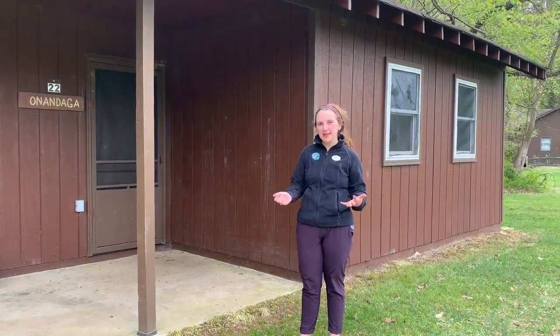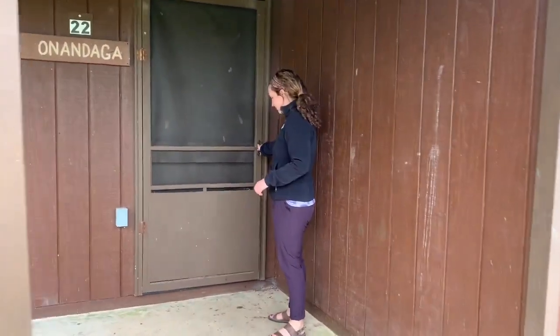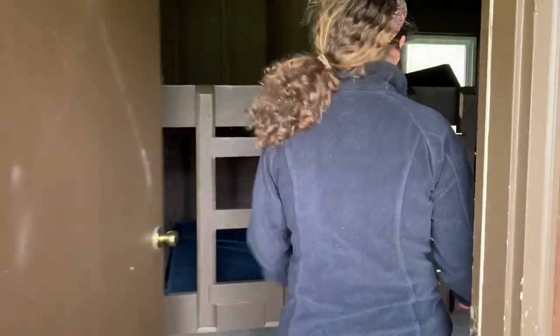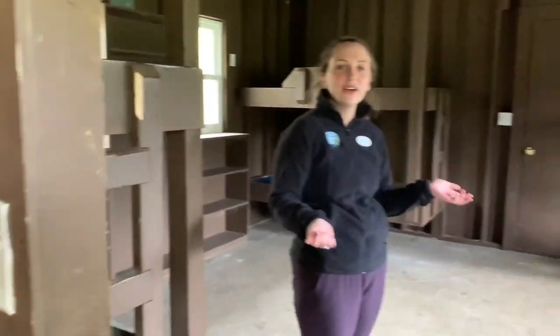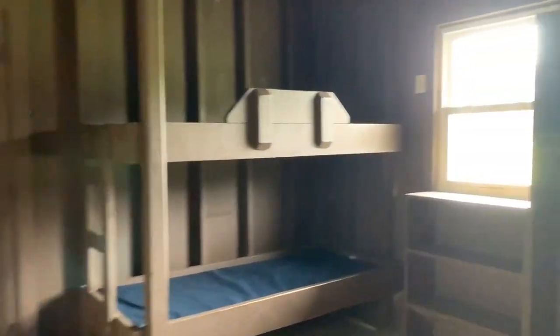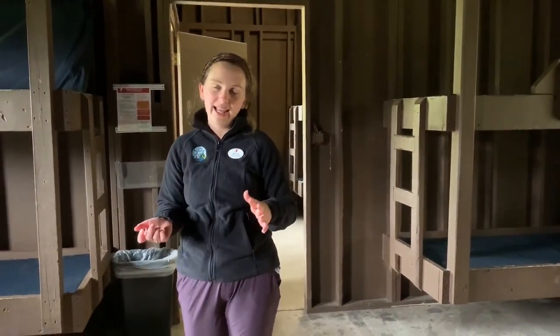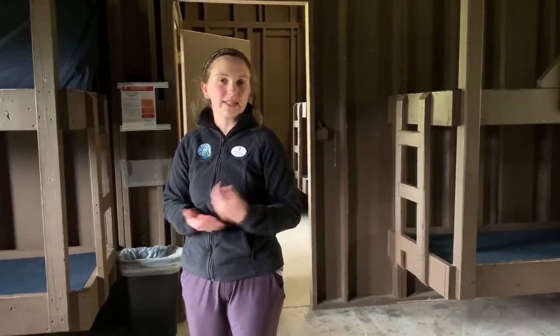Now we're going to check out one of our boys' cabins — come on in. Something important to note: if you have a friend from home that you want to have in your cabin, you can put in a cabin request, but everyone is only allowed one mutual cabin request. Make sure they're putting down the same one as you and you can only pick one friend. This is because we don't want too many cliques in cabins and we want everyone to be able to make new friends.